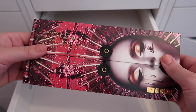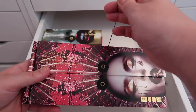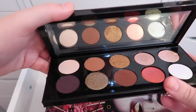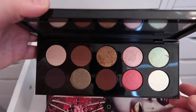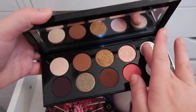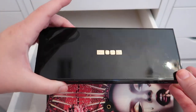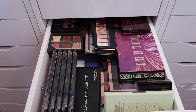Sometimes I question my past purchases and this is definitely one of them. The Mothership 5 Bronze Seduction palette I keep in its outer packaging because it's so pretty — the actual palette itself is plain. The shadows have something really special about them; I swatched one and the pigmentation is incredible. This is definitely the Pat McGrath palette I'm happiest with right now.